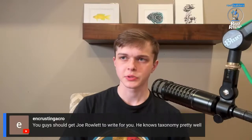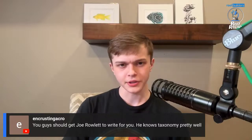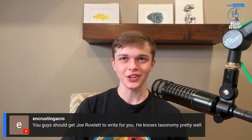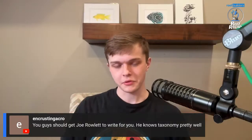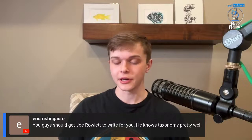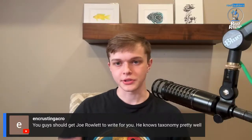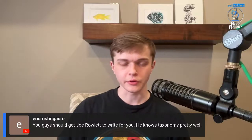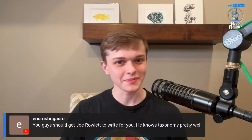Joe Rowlett, I think, used to write for us. I came across one of his articles from a couple years ago on Reef Builders and was like, who wrote this? This is really good — and it was Joe Rowlett. He's written for us in the past, but since Jake left we don't really have a taxonomy guy. We definitely need that — it's something we're lacking. We've tried to diversify with expertise in a lot of different ways. I've got the microbiome thing, but I don't have the taxonomy side.